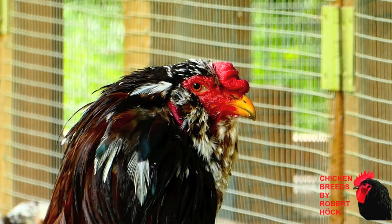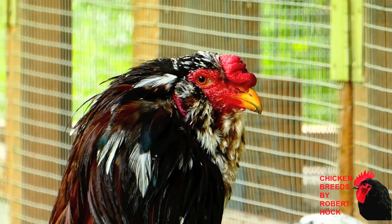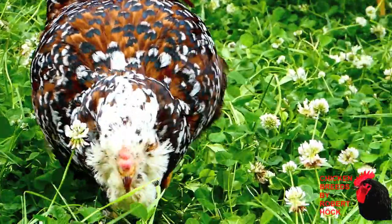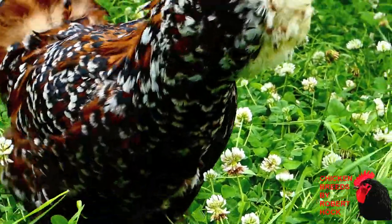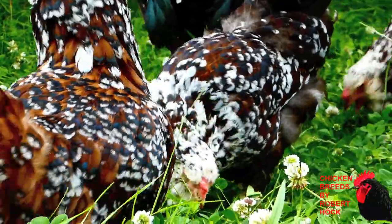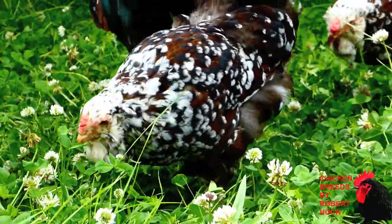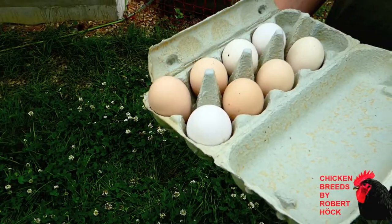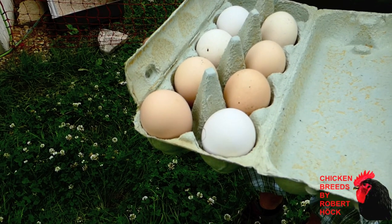If it's only about the number of eggs, the Orloff chicken would not be in a video about the best egg-laying chicken breeds. But there is a good reason for keeping the Orloff as an egg-laying breed: the Orloff hens are very good egg-layers in wintertime. When all the other breeds stop laying because of the cold, they will maybe be the only chickens which keep going on with producing eggs.